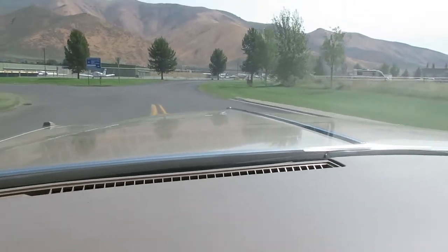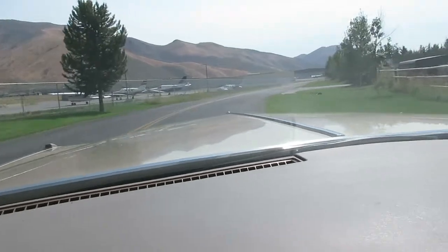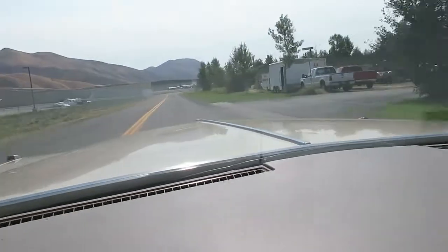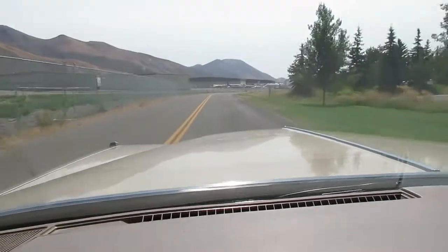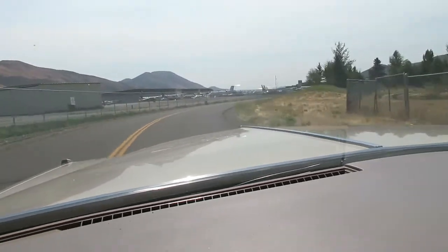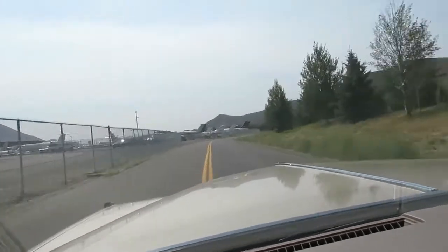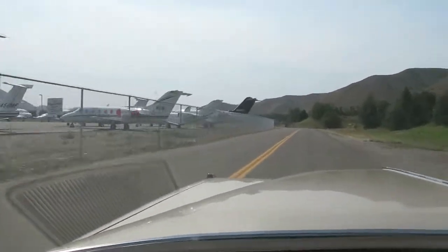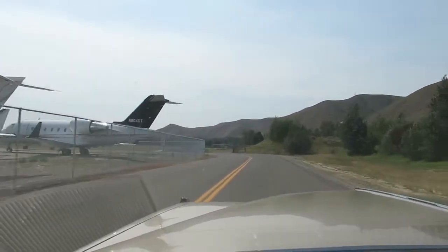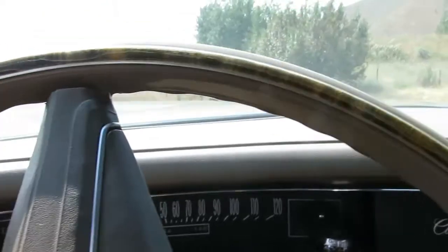Of course the Cadillac suspension handles all these bumps and dips like they weren't even there. Horn works — love the sound of the Cadillac horn of this era, a little train horn. Busy day at the airport, a lot of private jets. Braking is super strong, hands free, nice and straight. There is one crack on the wheel.